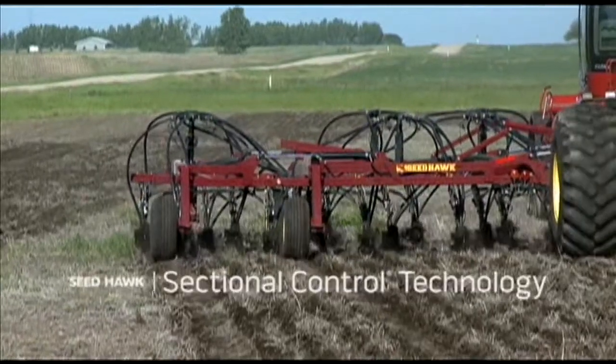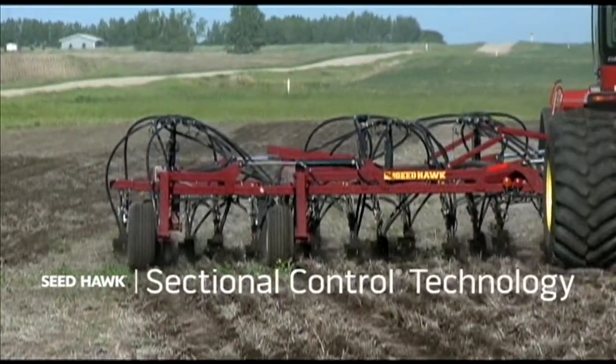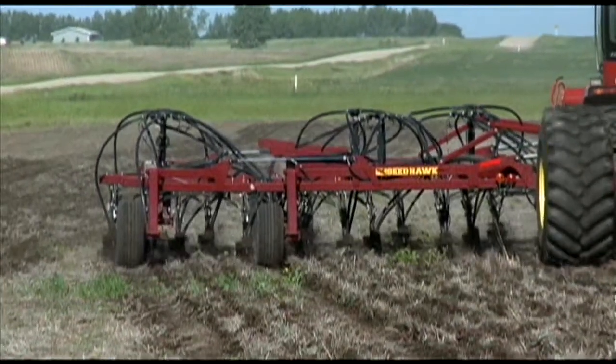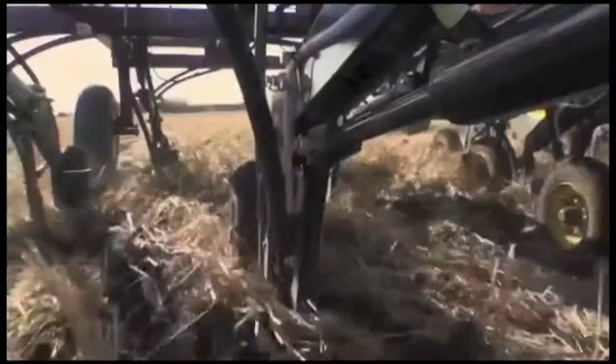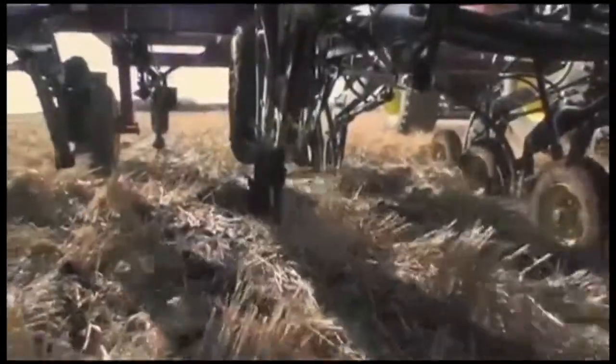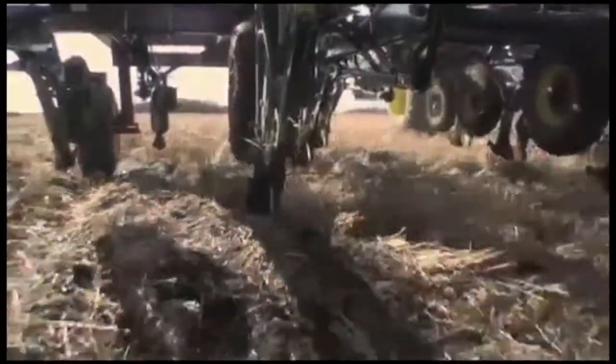Seedhawk's sectional control technology is an innovative way to eliminate overlaps and save on input costs. Sectional control technology works in conjunction with GPS and auto steer to lift openers when seeded ground is encountered and shut down metering of seed and fertilizer, all reducing ground disturbance and doubling up of inputs.